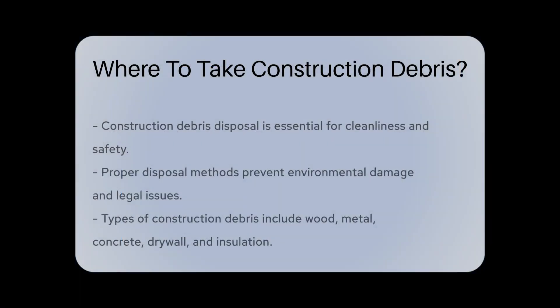Construction debris disposal is crucial for maintaining cleanliness and safety. Proper disposal prevents environmental harm and legal consequences.